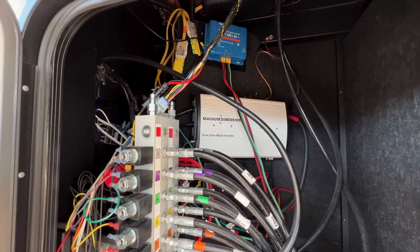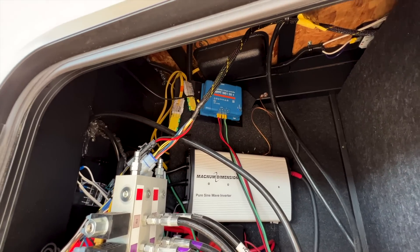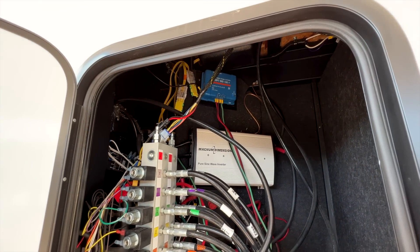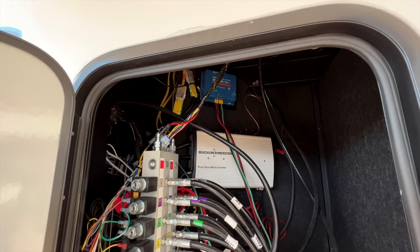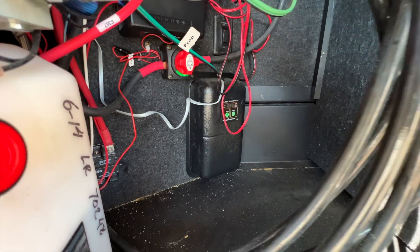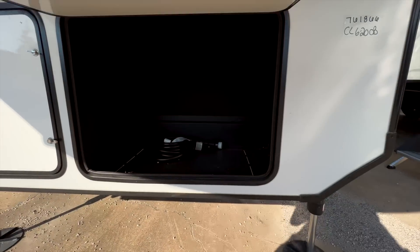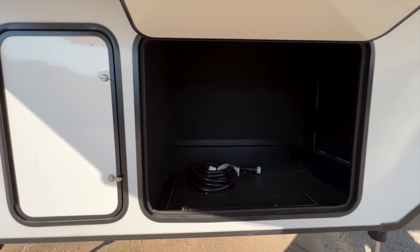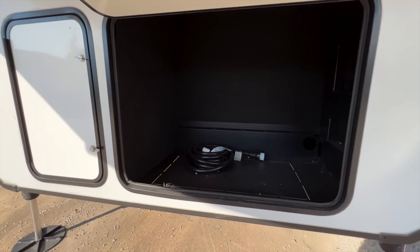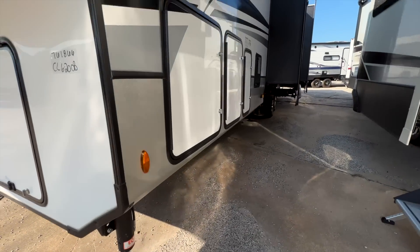Down underneath here you have all your hydraulic controls, your inverter for the refrigerator, and a 30-amp solar charge controller working with the 400-watt solar system on here. You also have your battery disconnects and inverter on/off switch. Then underneath there's a big open storage space, and your 50-amp power cord down in there as well.